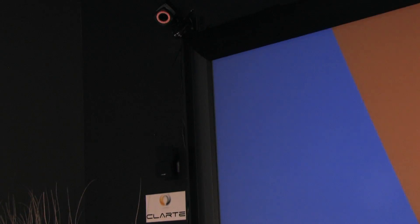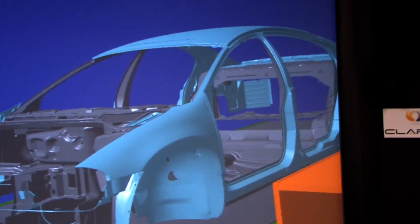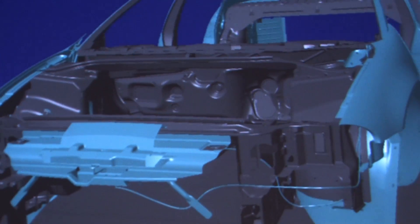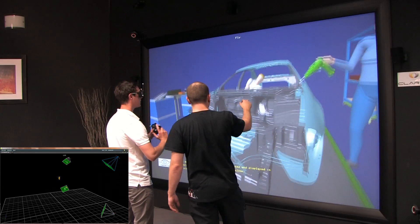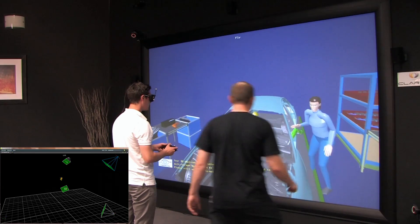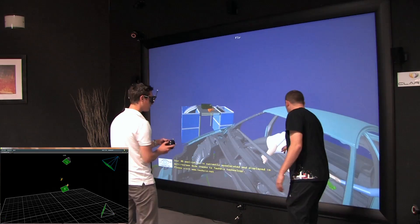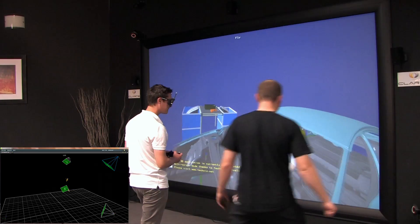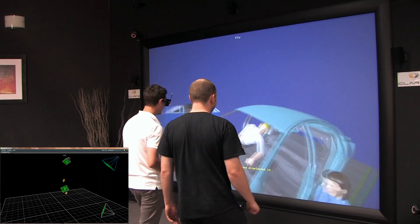A Powerwall is a very large stereoscopic screen composed of at least one projector, or several projectors if a very high quality picture is needed. We mostly use it for design reviews where picture quality is crucial. A tracking system is needed for tracking the user, along with graphics generators. We use specific software like TechViz or 3D via Virtus to display pictures in 3D and to allow the user to interact with the 3D models.